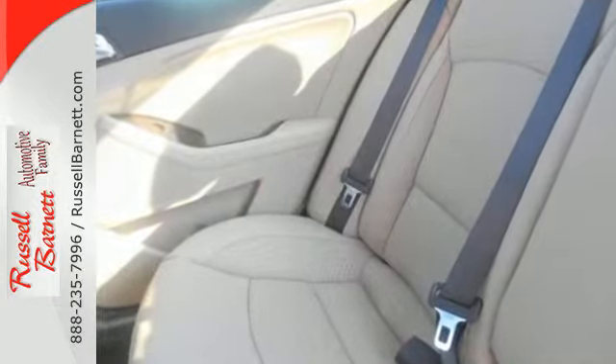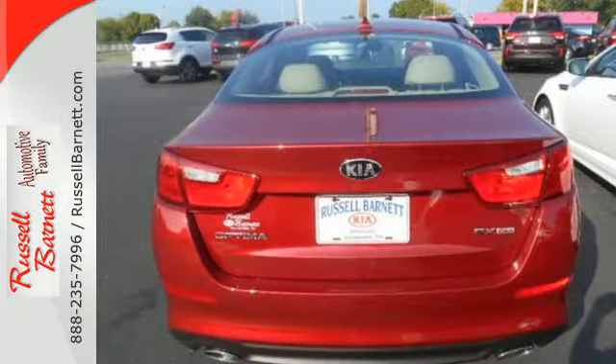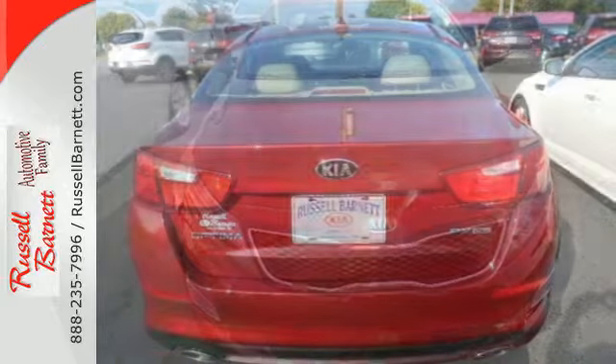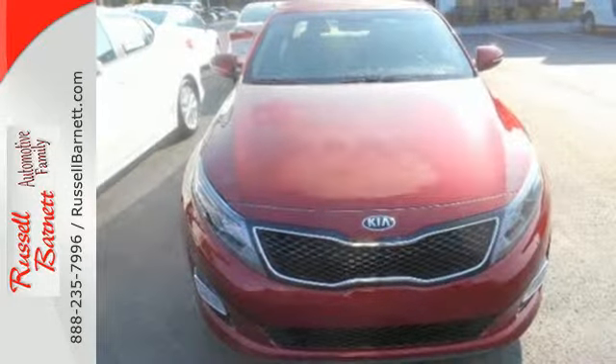Safety is a priority with heated mirrors, advanced airbags, and vehicle stability management. Hurry in today to take this exciting 2015 Optima out for a test drive.